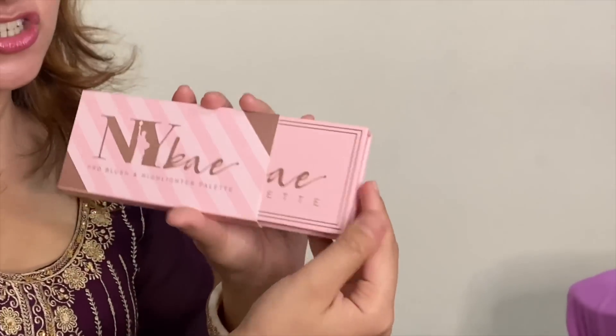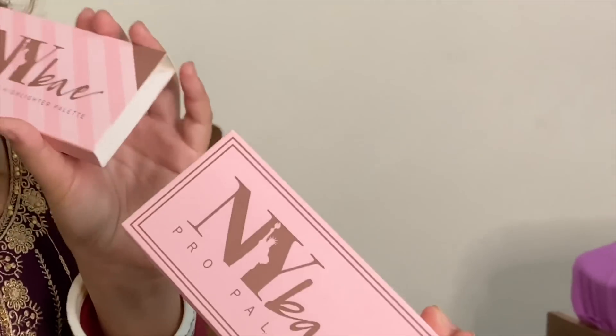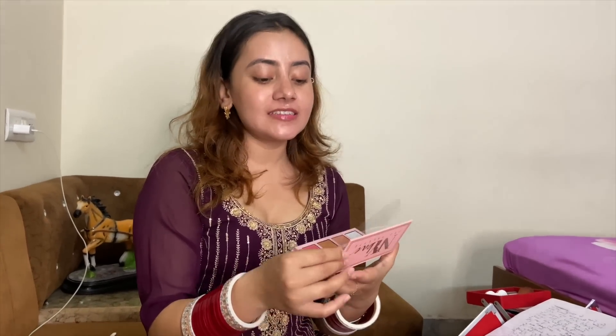I haven't done my makeup yet, so now I'm going to do my makeup because we're going to go outside. A lot of people were asking me which palette I use — I'm using the NY Baker Toe Brush and Highlighter Palette. The packaging is very good and you can carry it outside. It's very cute and it's got a little mirror.